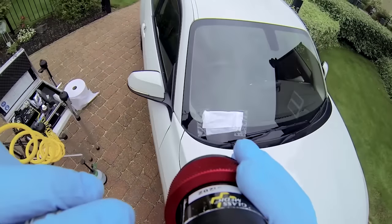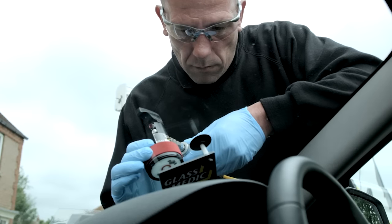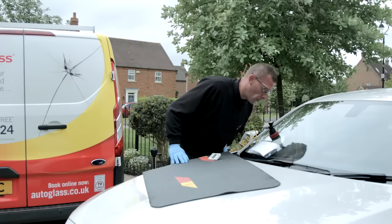We then put our resin application system over the damage. This kit was developed by our in-house research and development team and is exclusive to Autoglass. The same team developed our repair resin, which gives our best optical glass match yet.